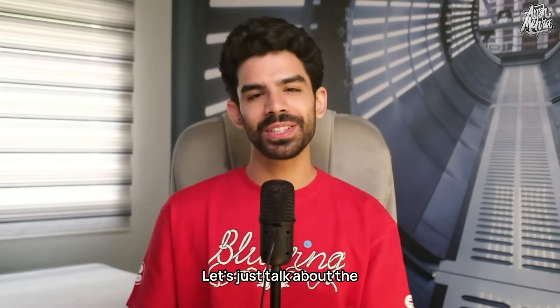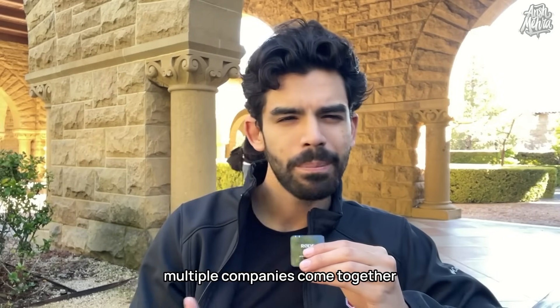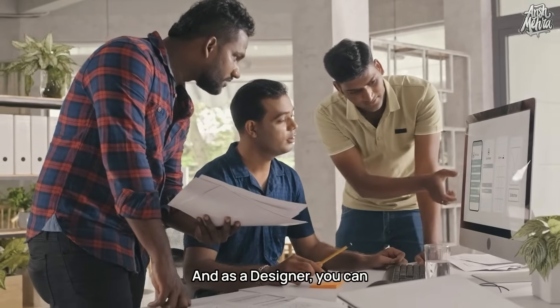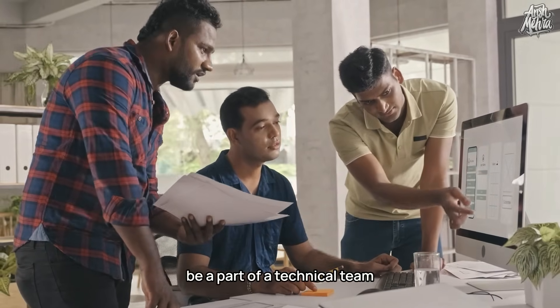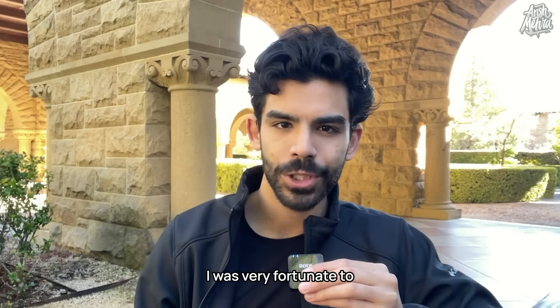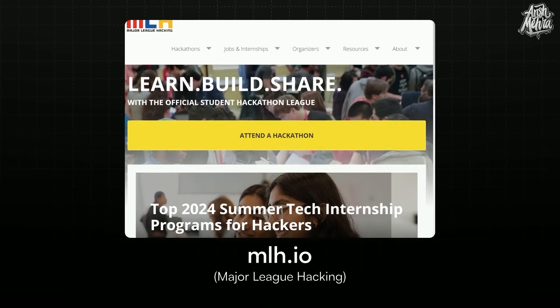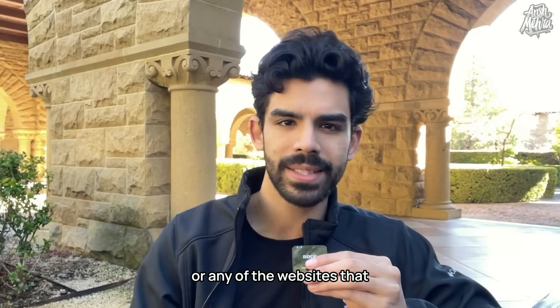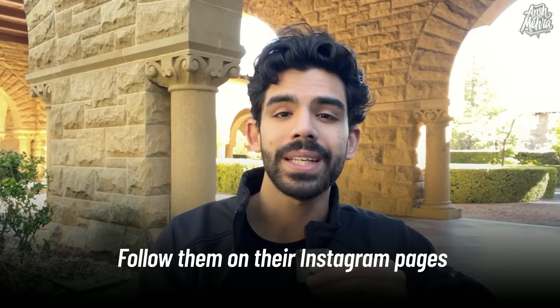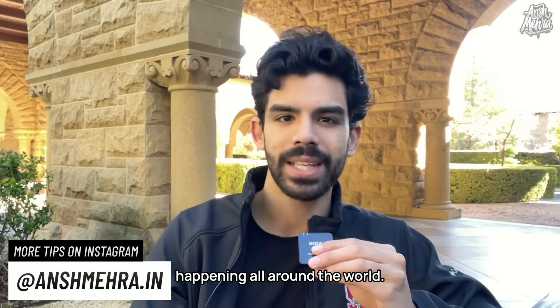A very big misconception is that hackathons are only for developers or programmers — but that is not true. In a hackathon, multiple companies come together and give problem statements. As a designer, you can be part of a technical team and be responsible for making their website or product. When I was studying computer science in India, I was fortunate to get selected at Hack MIT, Hack Harvard, and Microsoft Imagine Cup. You can go to mlh.io — Major League Hacking — or follow these hackathons' Instagram pages to stay updated.